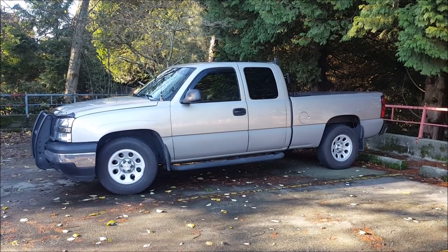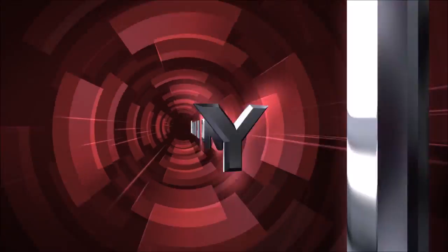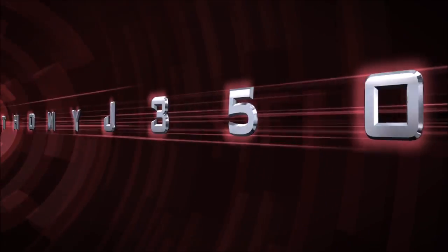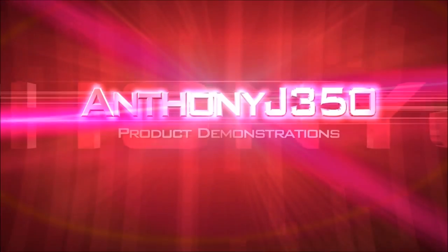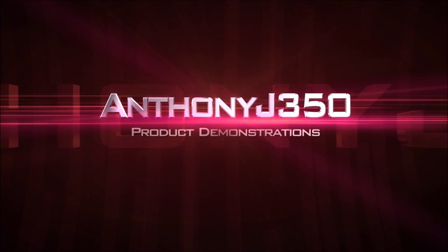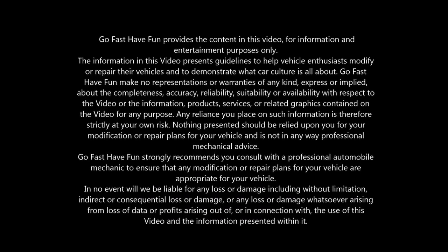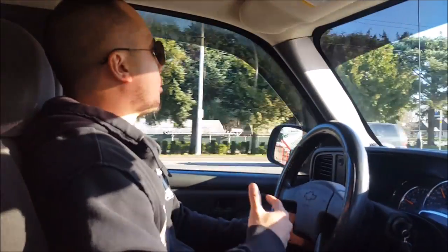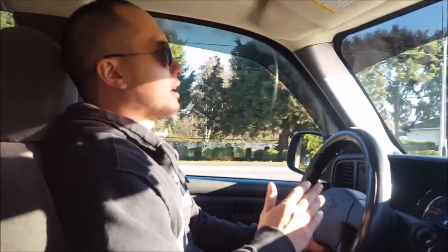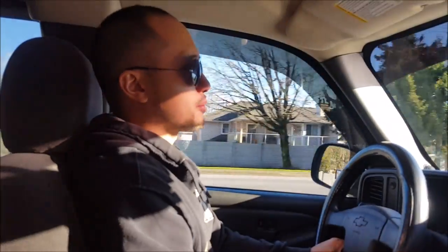Hey guys, in today's video we're going to be talking about my top 5 picks for top mods on your daily driver. Now, when I talk about daily driver, what kind of vehicle am I talking about? It doesn't matter if you're driving like a $1,000 car or a $50,000 pickup — this is going to kind of apply to everyone.